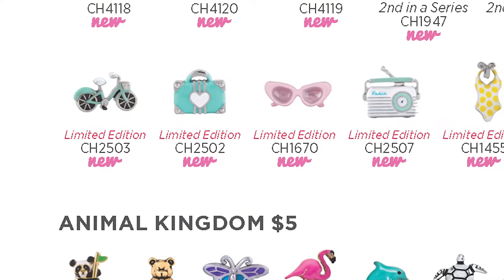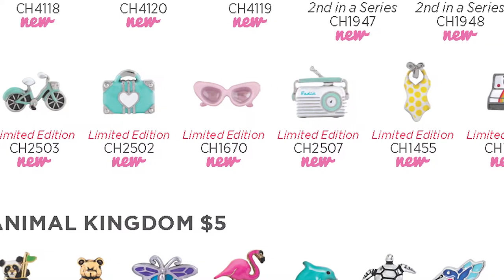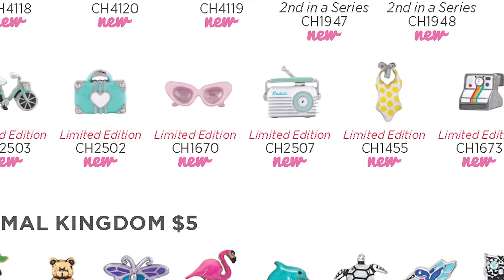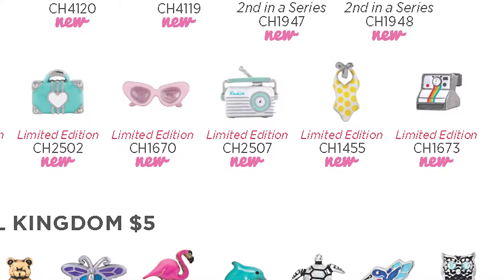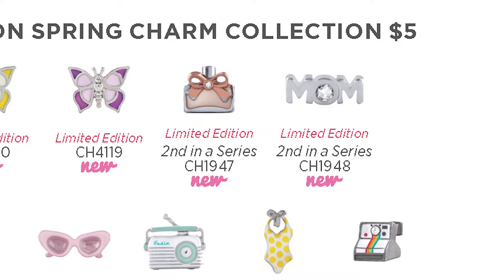The new retro themed travel charms are my favorite. They're perfect for a trendy fashionista, adventurous spirit, or an old soul. I love the new retro cat eye sunglasses and the yellow polka dot swimsuit. Our limited edition collectible Mother's Day charms are very special to me. My mom is one of the most important people in my life, and I love to spoil her on Mother's Day. The second edition perfume bottle and mom charm look great in any locket for the women in your life. Add an inscription to make her gift even more meaningful.